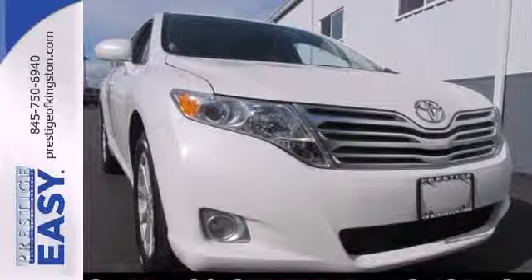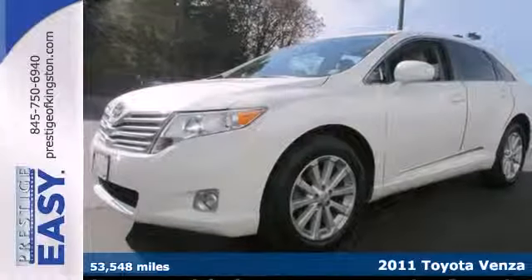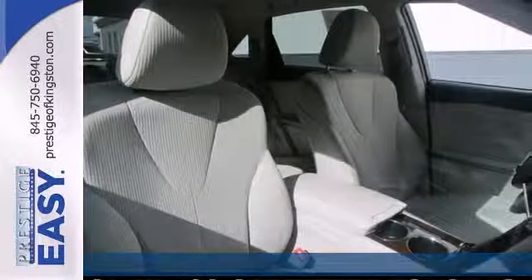It's a 2011 Toyota Venza. Alloy wheels, steering wheel audio and cruise controls, one-touch power windows, power mirrors, and remote power door locks all come standard.